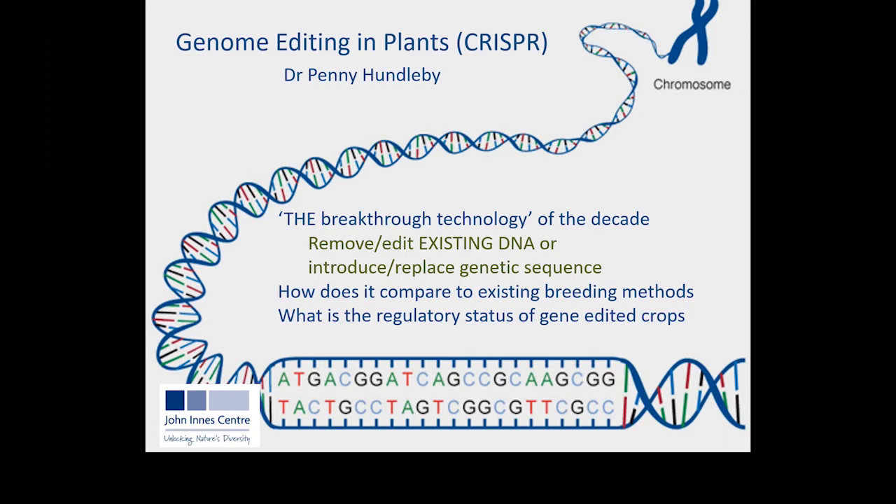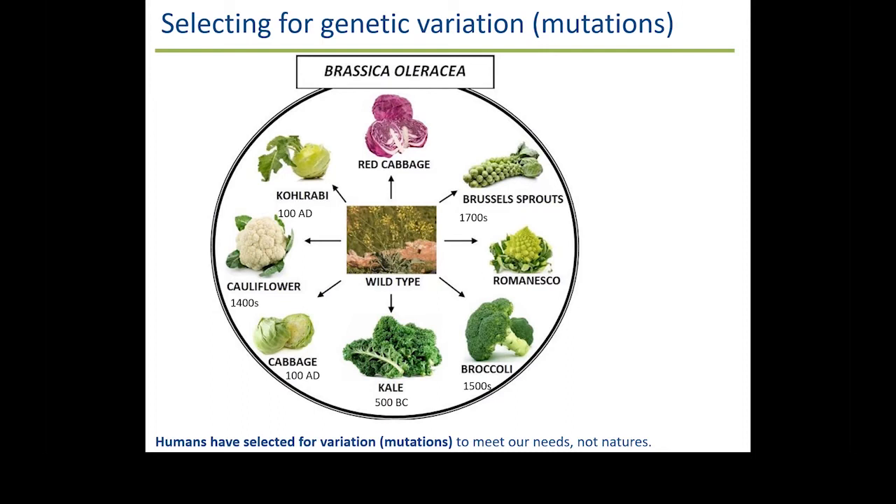So how does this compare to conventional breeding? Mutations or changes in the genetic sequence are what we see. If we look at Brassica oleracea, these are all related to the wild type in the middle — their genetic sequence will be very similar. But mutations that have occurred over time have given rise to different traits. A mutation giving rise to bigger leaves has been bred over the years to give us kale; mutations giving rise to denser flower formation have given us broccoli. Importantly, those mutations we've selected for have been to meet our needs, not the needs of the plant.